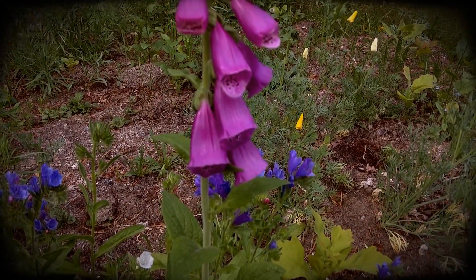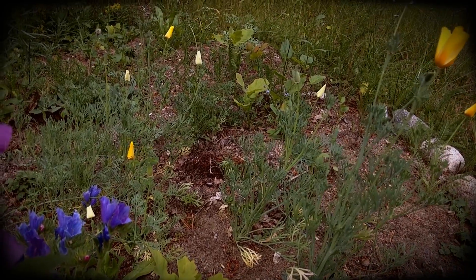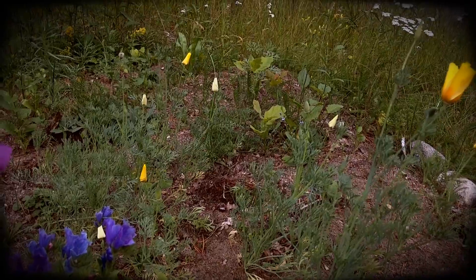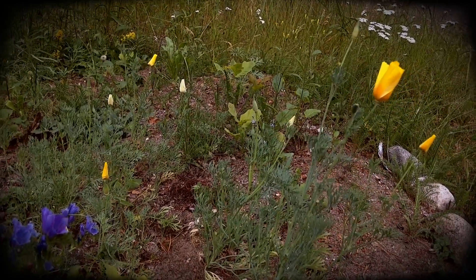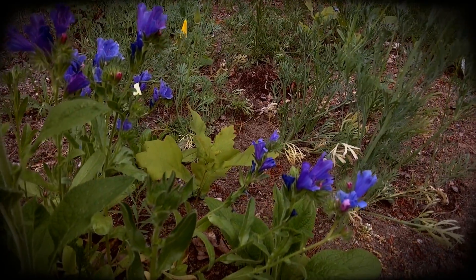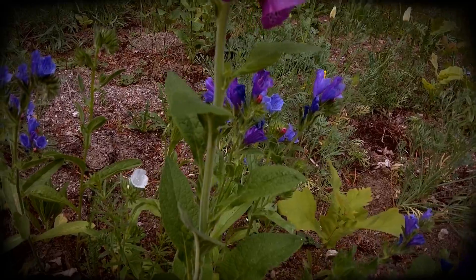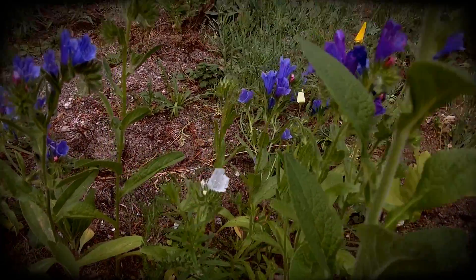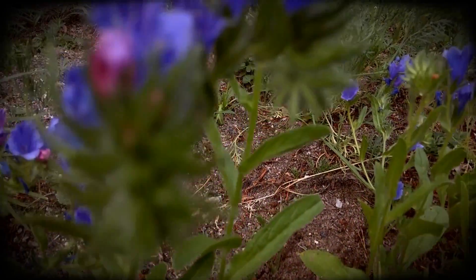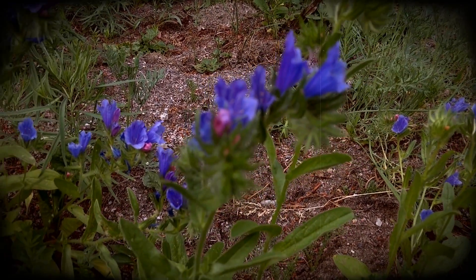They say that in urban environments, if you're able to plant flowers, then it brings peace to the area. There's not so much vandalism when you have flowers growing. I hope that's true. There's a little white one down there, same as these blue ones. That's it from the guerrilla garden.